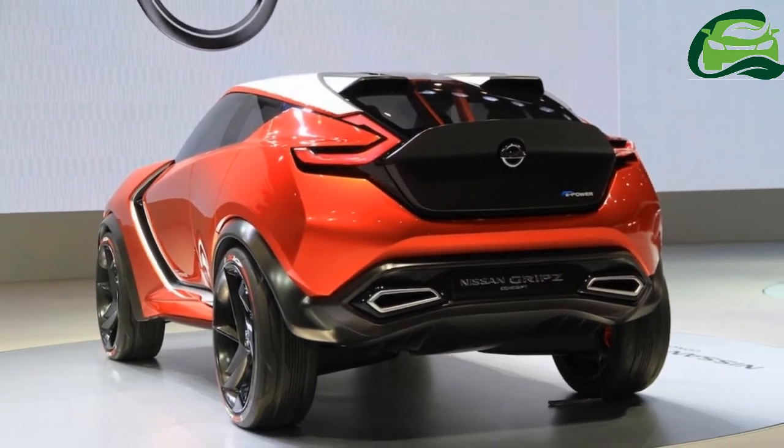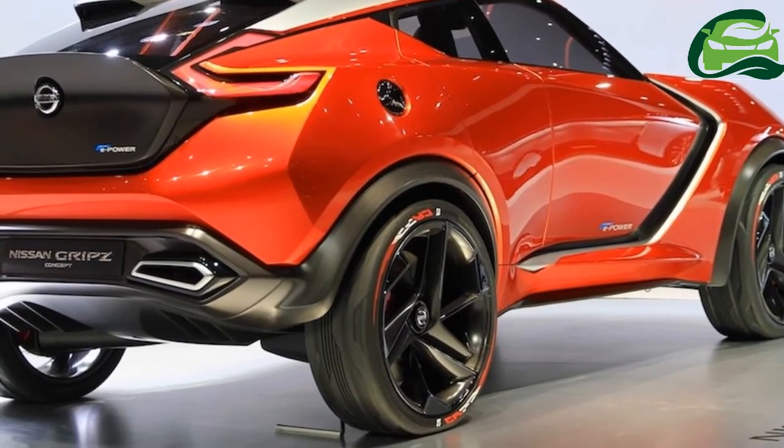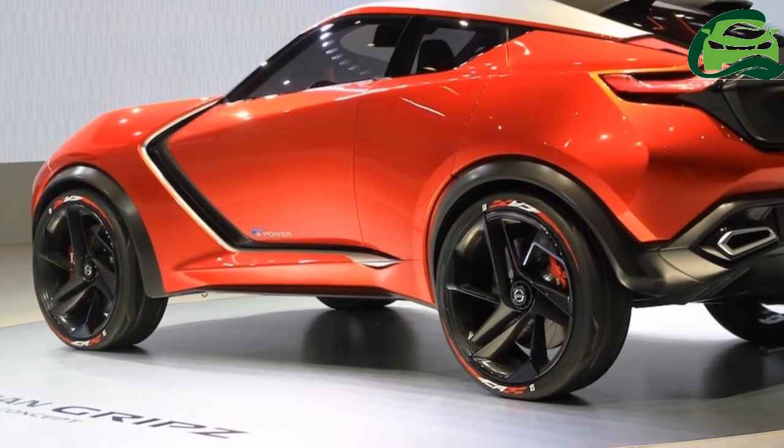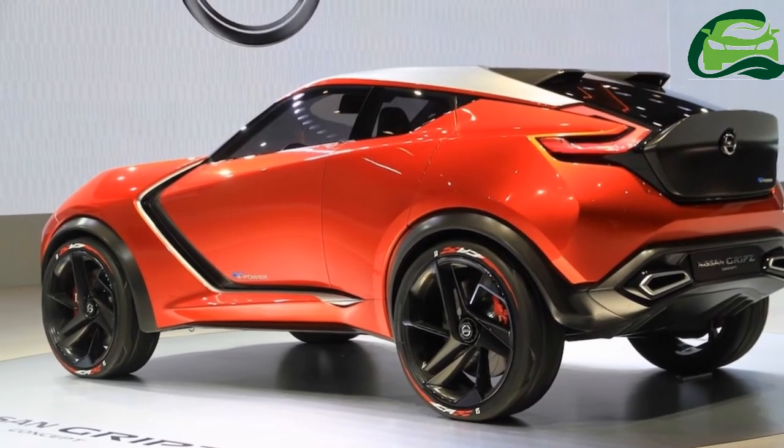The all-new model's interior may have hints of the new Nissan Micra and feature finer-quality plastics and upholstery. The latest tech, including a touchscreen infotainment system with Apple CarPlay and Android Auto, will find its place in the revamped Juke.